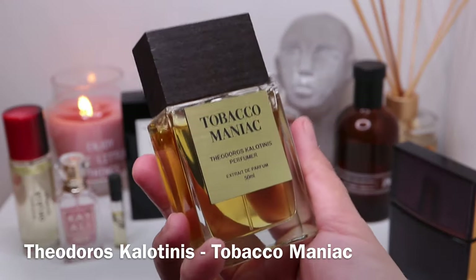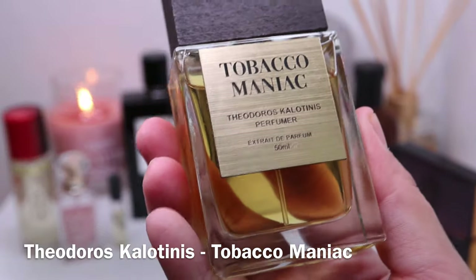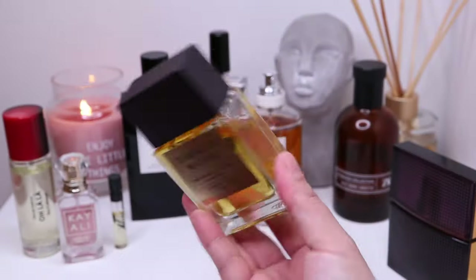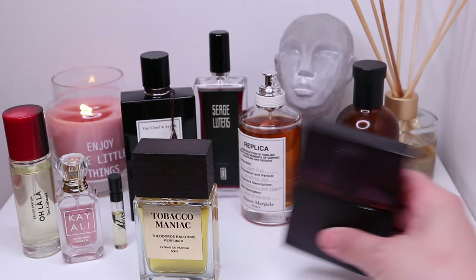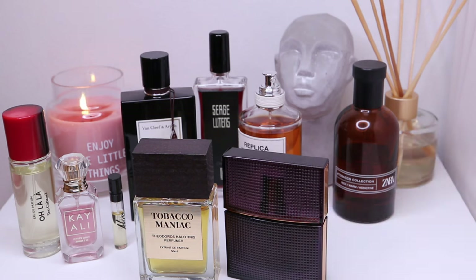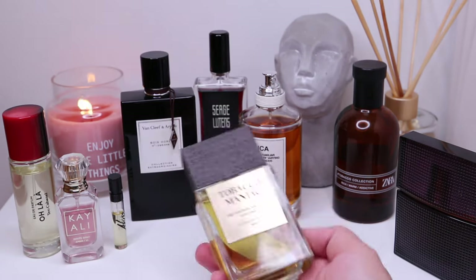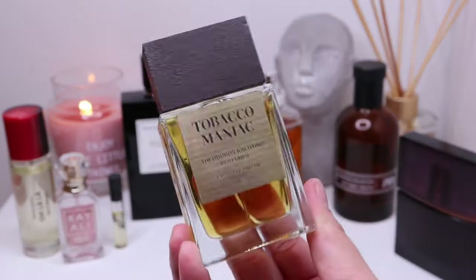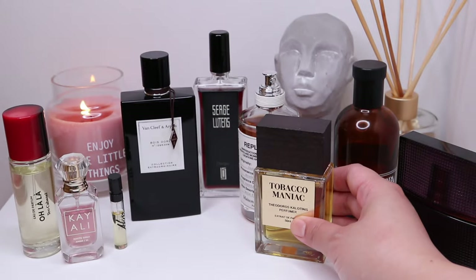And then I want to talk about Tobacco Maniac from the Golden Secret Collection Extrait de Parfum by Theodorus Calotinis. If Nirvana Amethyst is the ultimate tobacco in that dry, cigarette, smoky kind of tobacco scent, Tobacco Maniac is the ultimate honeyed, real, photorealistic tobacco. It's honeyed tobacco, and it's not even a very disgusting kind of tobacco scent.